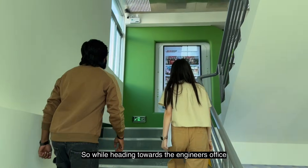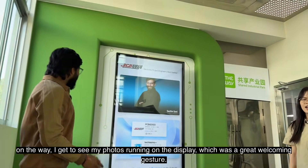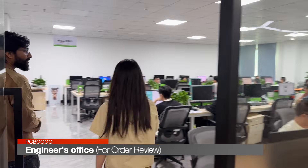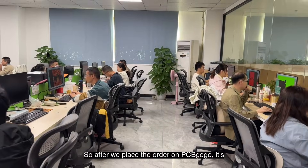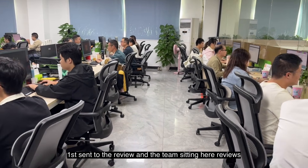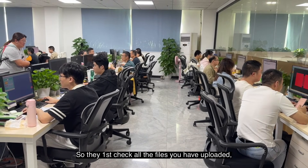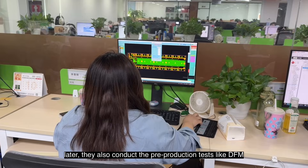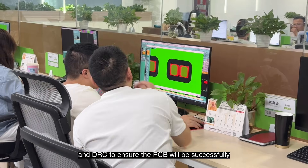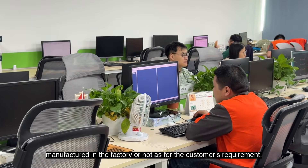While heading towards the engineer's office, on the way I got to see my photos running on the display, which was a great welcoming gesture. Moving ahead, we finally reached the engineer's office. After we place the order on PCBGoGo, it is first sent to the review team sitting here, who review your order before it is actually sent to production. They first check all the files you have uploaded, and then conduct pre-production tests like DFM and DRC to ensure the PCB will be successfully manufactured as per the customer's requirements.